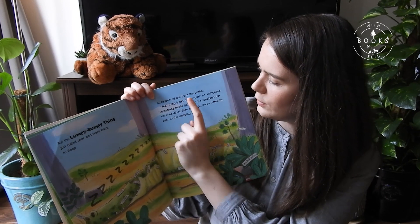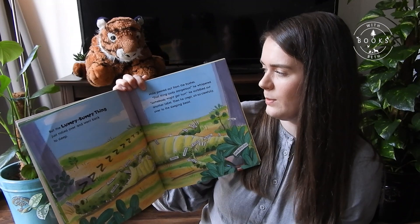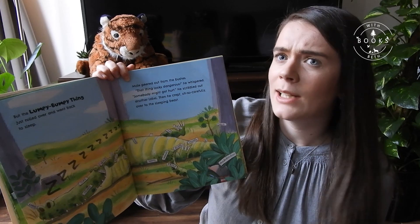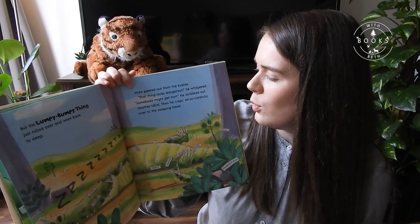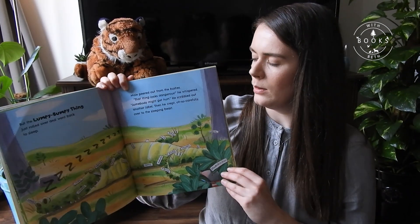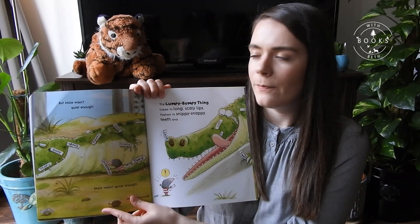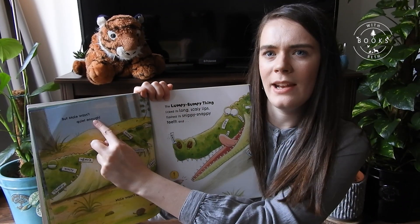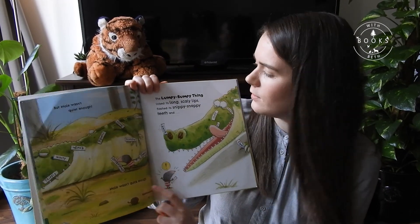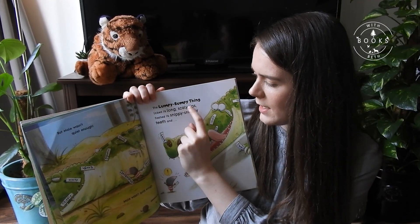Mole peered out from the bushes. 'That thing looks dangerous,' he whispered. 'Somebody might get hurt.' He scribbled out another label — 'Dangerous' — then crept as carefully as he could over to the sleeping beast. But Mole wasn't quiet enough. Mole wasn't quick enough. The lumpy, bumpy thing licked its long, scaly lips and flashed its snippy, snappy teeth.